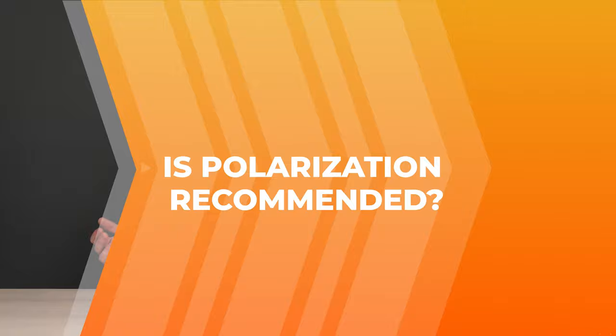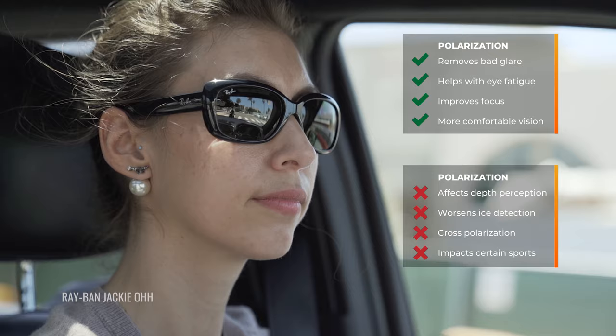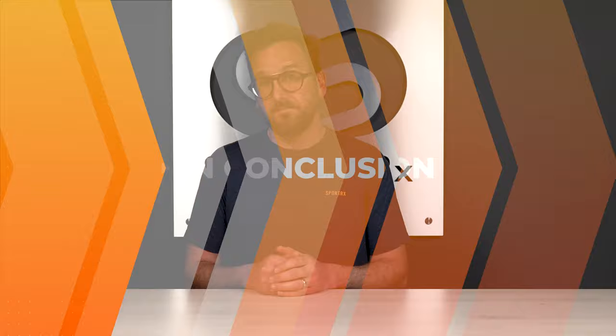Generally speaking, as an all-around pair, I think that polarization is great. Unless you have a big issue with any of those cons, I think it's a good idea. It overall does protect your eyes a little bit better — not in terms of eye health, keep that in mind — but just as an all-around protection from annoying, less usable light. It's a good idea. So I'd say yes.